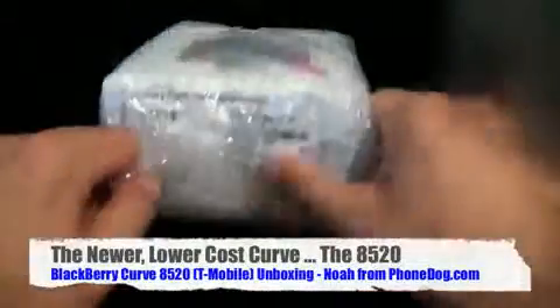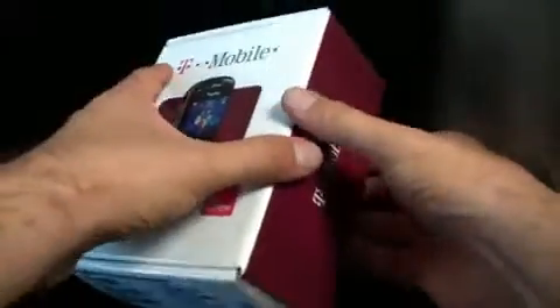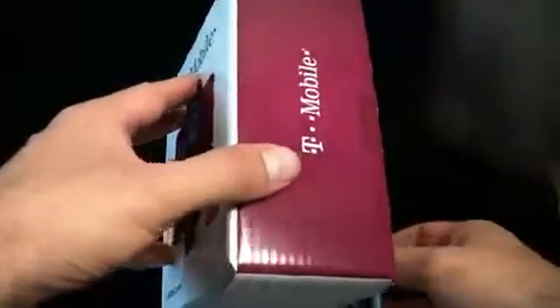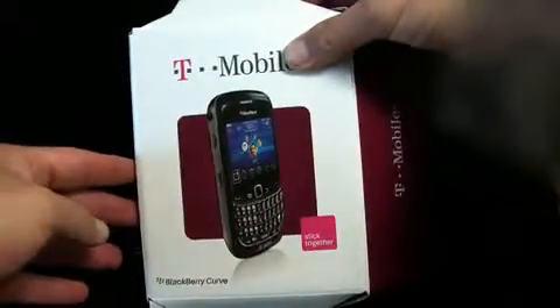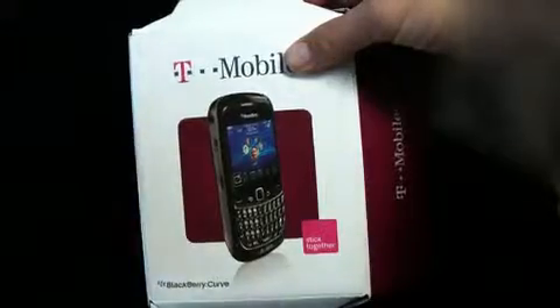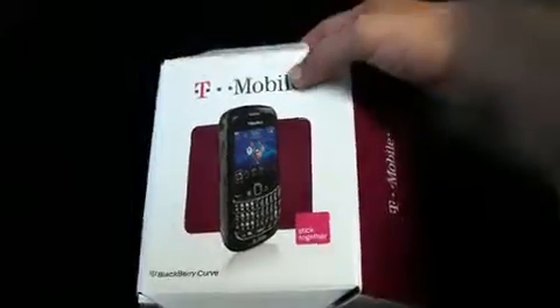Get your BlackBerries here, get your low-cost entry-level BlackBerries here! You know it's summertime - I always wanted to be one of those guys at a baseball game who walks around selling peanuts and throws them behind his back, kind of like Tom Cruise in Cocktail but with peanuts. Anyway, what's up - it's Noah from PhoneDog.com. It's the T-Mobile BlackBerry Curve 8520, the newest low-cost entry-level BlackBerry.